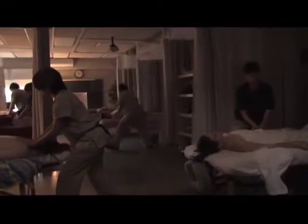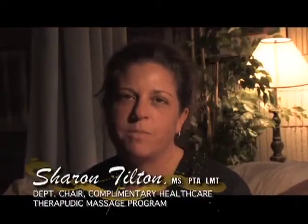Bristol Community College has two programs for therapeutic massage. The first is a therapeutic massage certificate program which is 700 hours. Typically students can finish that within two, sometimes three semesters.